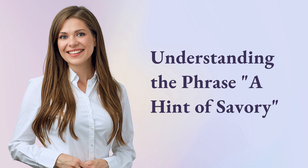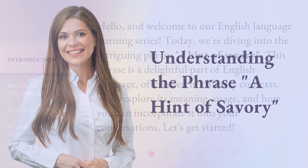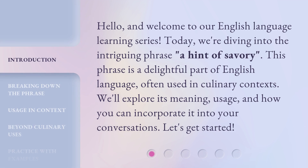Understanding the phrase, a hint of savory. Hello, and welcome to our English language learning series. Today, we're diving into the intriguing phrase, a hint of savory. This phrase is a delightful part of the English language, often used in culinary contexts. We'll explore its meaning, usage, and how you can incorporate it into your conversations. Let's get started.